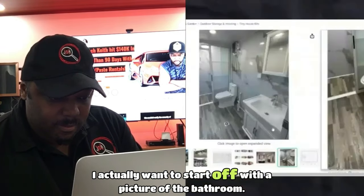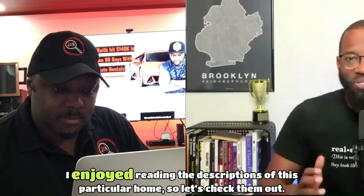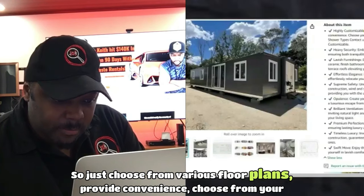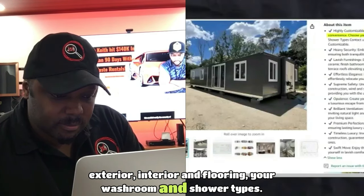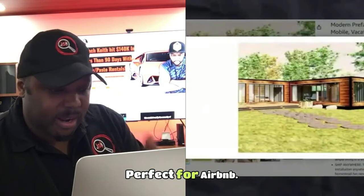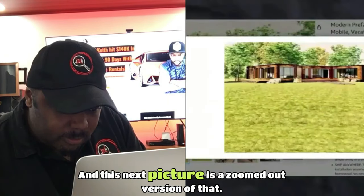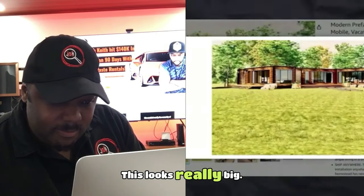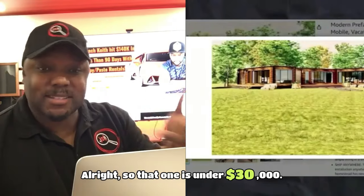Looking at another property description — three bed, one bath. I enjoyed reading the descriptions of this particular home. You can choose from various floor plans, exterior, interior and flooring, washroom and shower types. There's a little walkway, and I really like this wood exterior — it looks really nice. A zoomed-out version shows it looks really big on a big piece of land. This one is under $30,000.